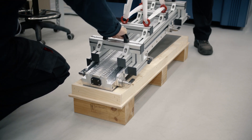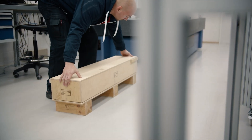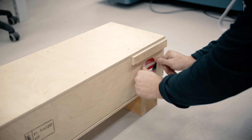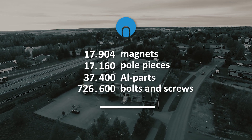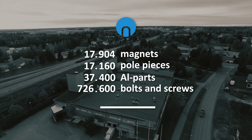Modules are placed in customized crates equipped with temperature trip monitors and drop sensors, providing mechanical and environmental protection during transportation. Our Berkeley project included more than 17,000 magnets and pole pieces, over 37,000 aluminum parts, and 726,000 bolts and screws.